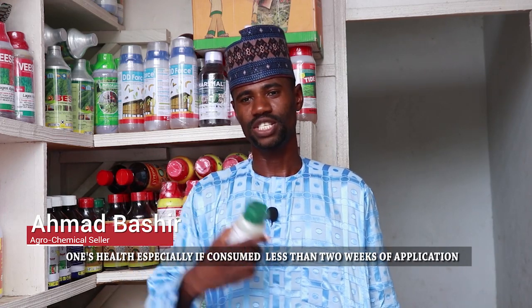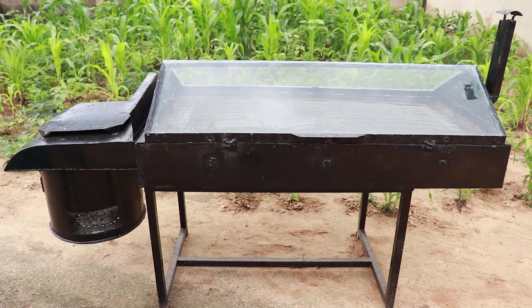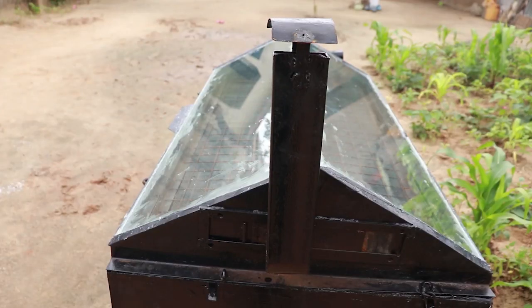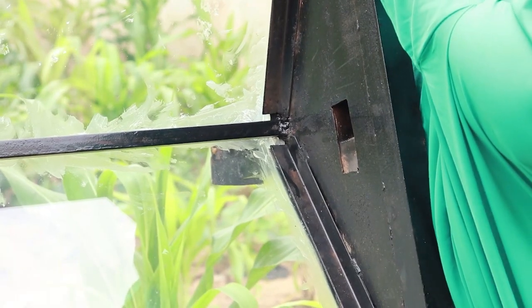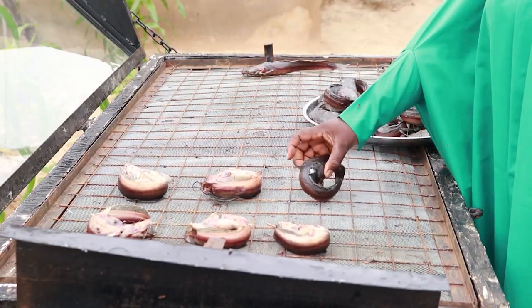This is an ivory solar dryer. It is aimed at reducing post-service losses using solar energy, which is renewable. So this is the chimney here. It's used to regulate the amount of temperature that is generated inside the drying chamber. This is the tray, the drying tray where the fish are being displayed.